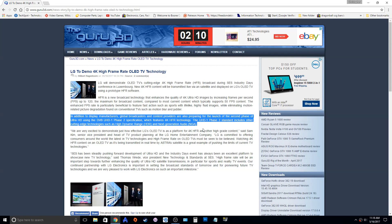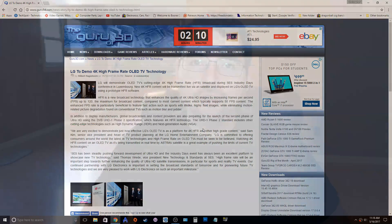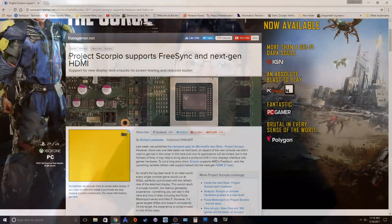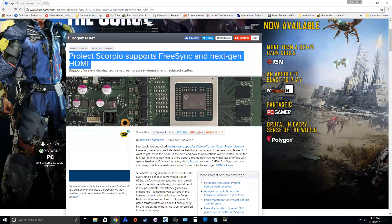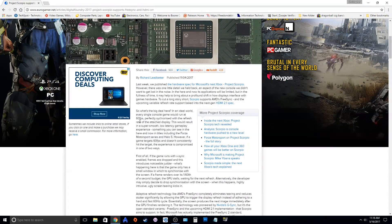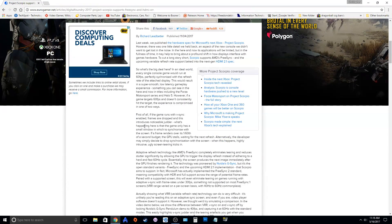Now for us as gamers, this is really good news. This means that 4K living room gaming is going to get a huge boost. When you combine this with the HDMI 2.1 standard, which will have adaptive sync technology built into it, this is a really good combination for living room PC gaming and console gaming as well.